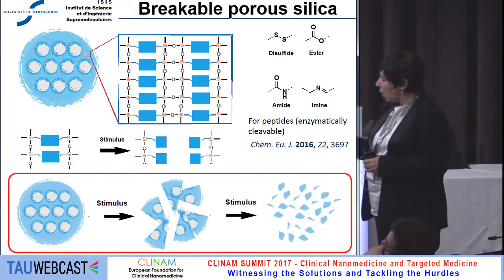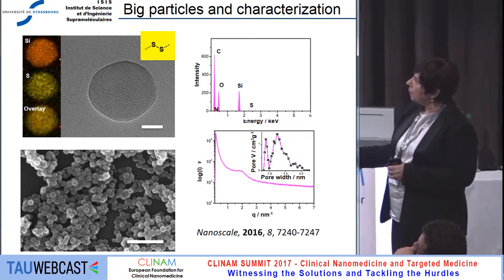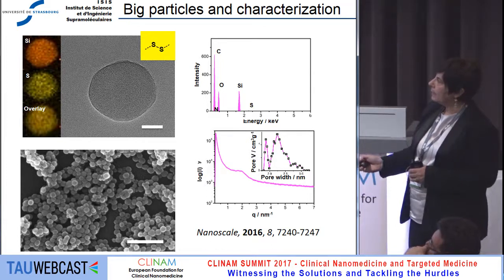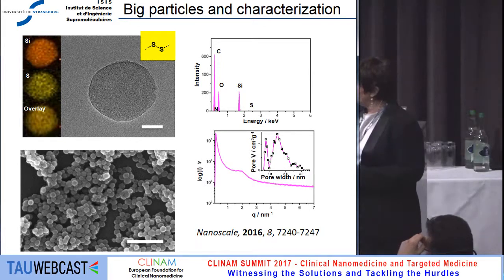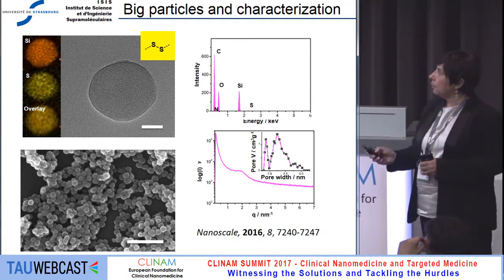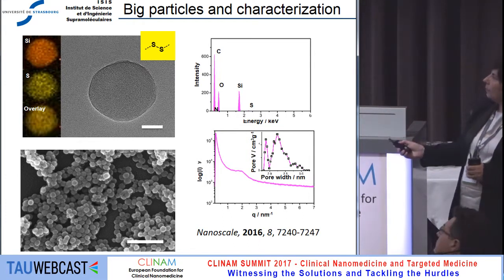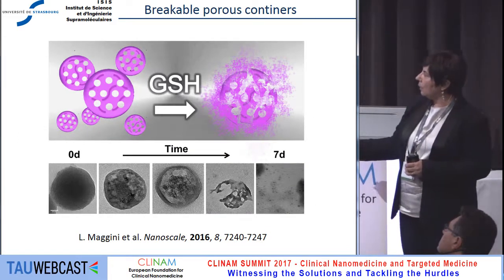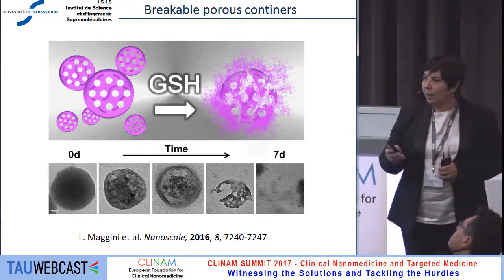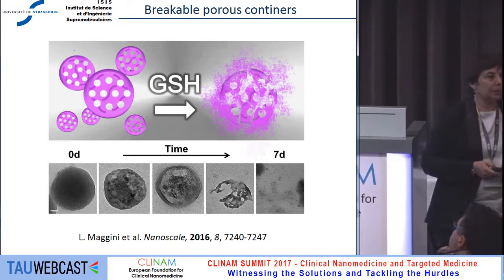This opens a very interesting story because it means your silica can be broken on demand, and the fragments can be as small as two or three nanometers and therefore can be completely secreted. I'd like to show you the case of the disulfide, where you see the construction of the particle and some characterization. The particle contains a disulfide bond as you can see from EDX analysis. The particle is about 100 nanometers and extremely monodisperse. The disulfide can be easily broken by adding a reducing agent like glutathione, allowing you to follow in real time the degradation into fragments as small as three nanometers, occurring over three to seven days.